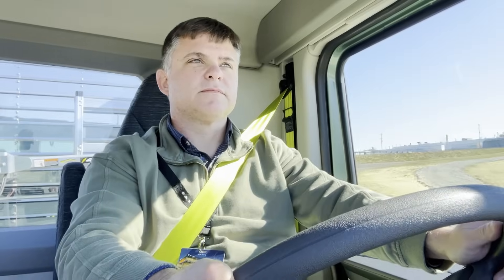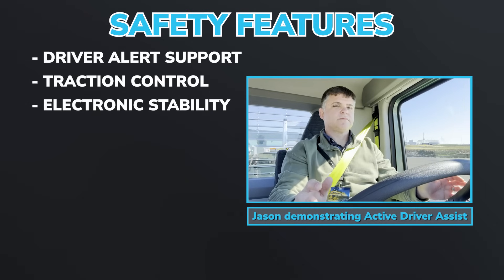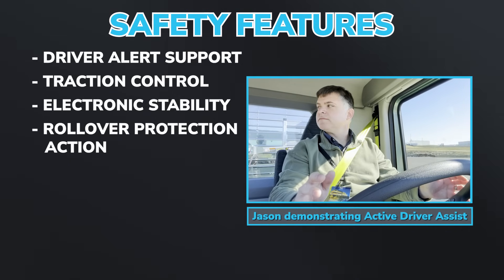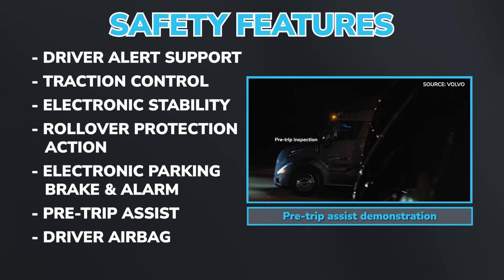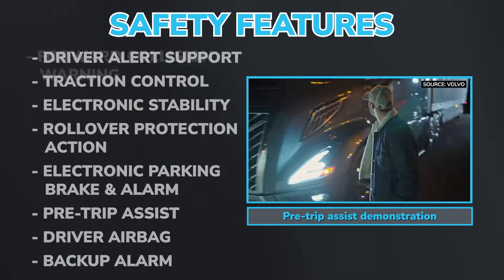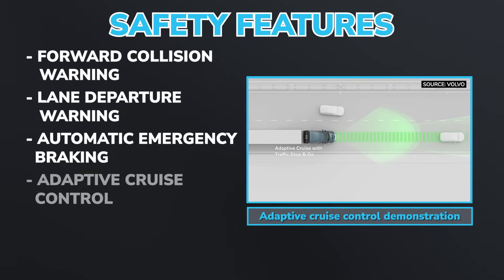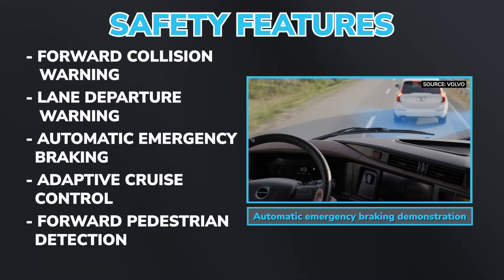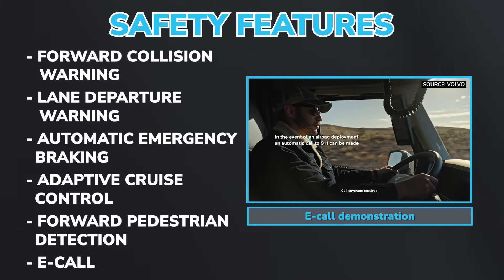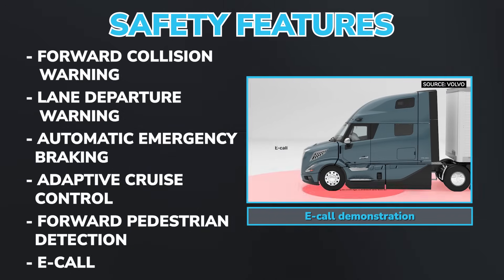This is a Volvo, so safety is at the forefront. Standard in every truck: driver alert support, basic traction control support, electronic stability, rollover protection, electronic parking brake and alarm, pre-trip assist, driver airbag, backup alarm, forward collision warning, lane departure warning, automatic emergency braking, adaptive cruise control with stop and go, forward pedestrian detection with automatic emergency braking and stop and go, and e-call — an industry-first feature that alerts 911 when sensors detect a rollover or the airbags have deployed.